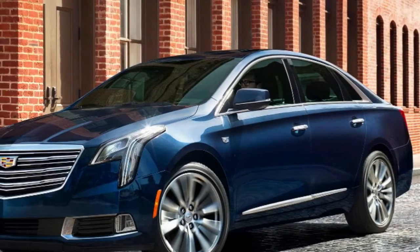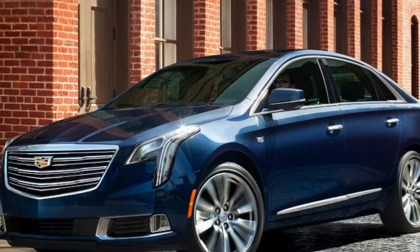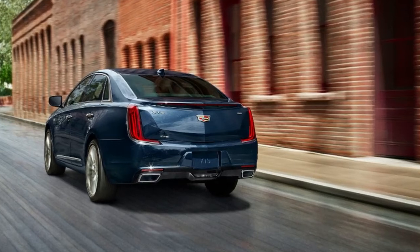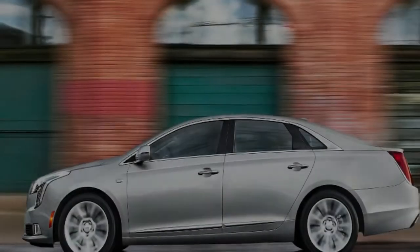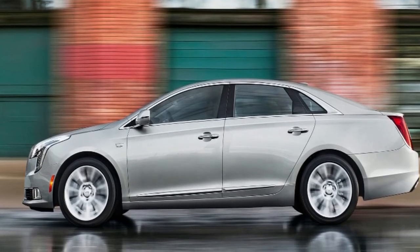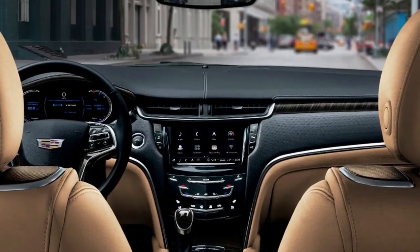Our tester is the range-topping Platinum V Sport trim. At $73,040, it's not exactly cheap. That said, you do get a hell of a lot for your money. This car has heated and cooled massaging front seats with 22-way power adjustment, a heated steering wheel, heads-up display, the latest version of Cadillac's infotainment system, Bose surround sound, LED headlights, and adaptive cruise control. That's not including all the V Sport goodies like Brembo brakes, magnetic ride, and a howling 3.6L twin-turbo V6.